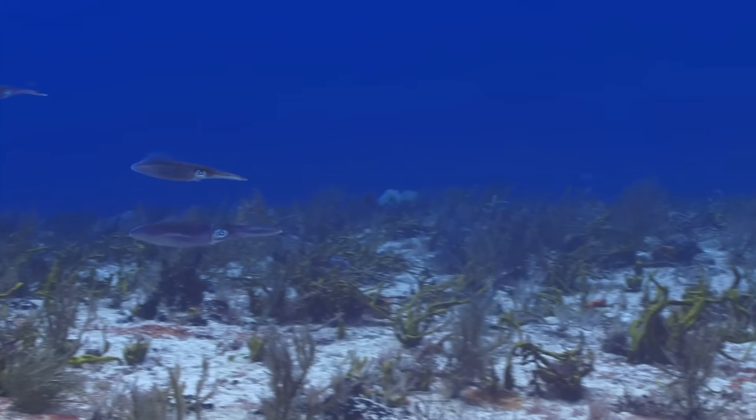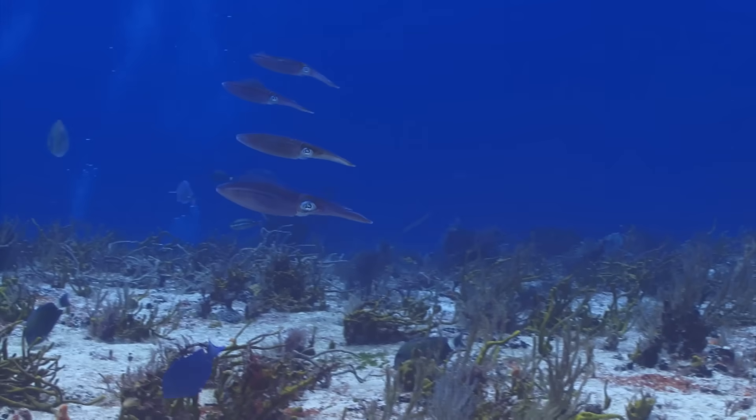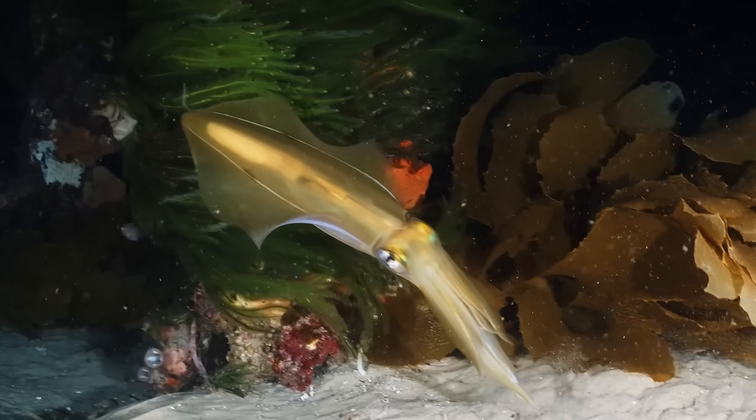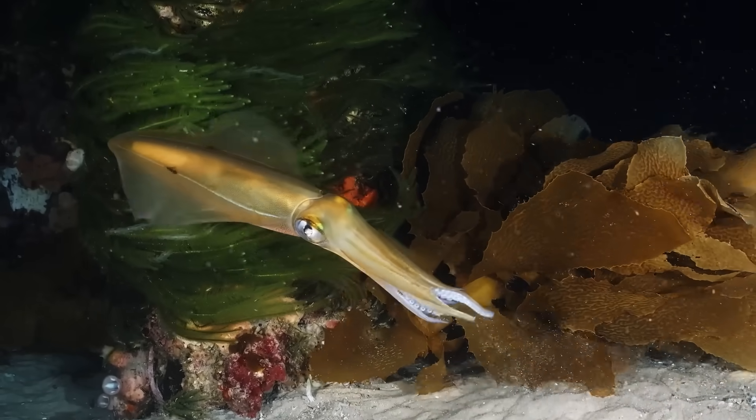When squid swim together, it looks like a troupe of ballet dancers twirling about in the ocean. They use their strong muscles to propel themselves through the water, escape from danger, or chase their prey.